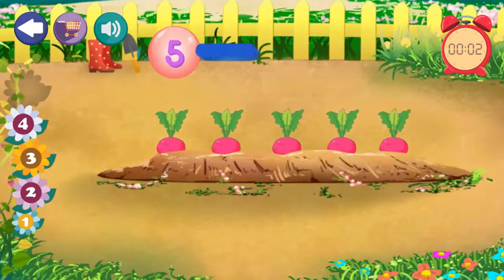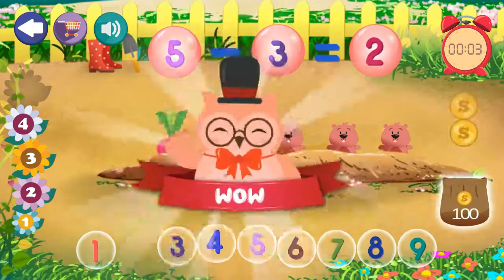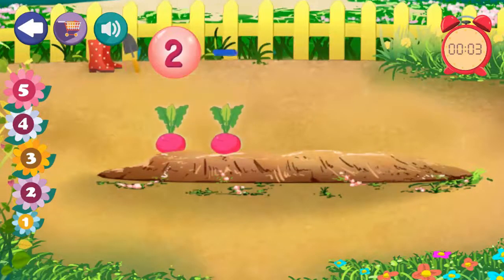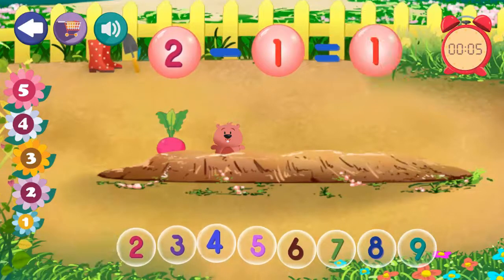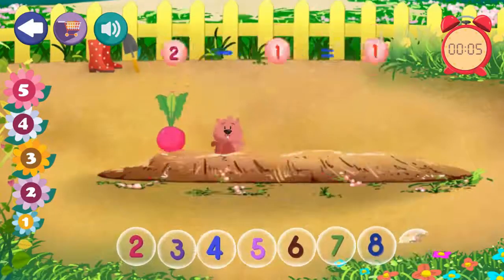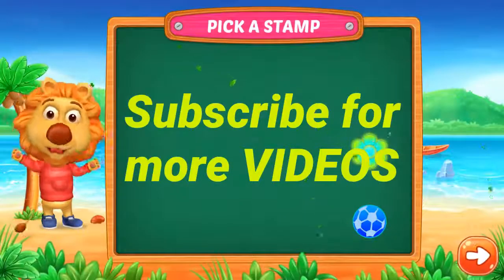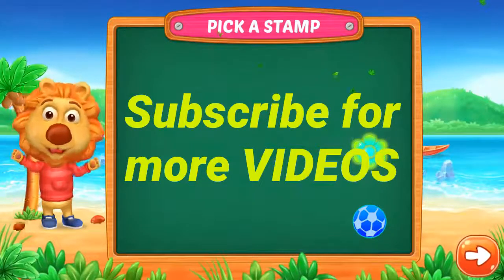5 minus 3 equals 2. Excellent. 5 minus 2 equals 1. Excellent. 5 minus 1. Excellent. 6. Excellent. 5. Excellent.